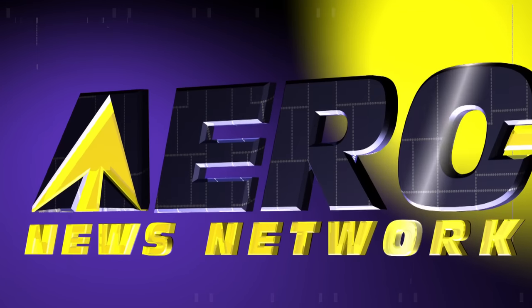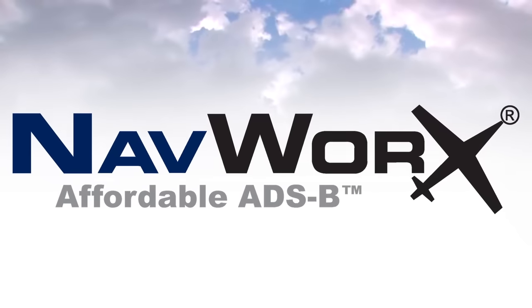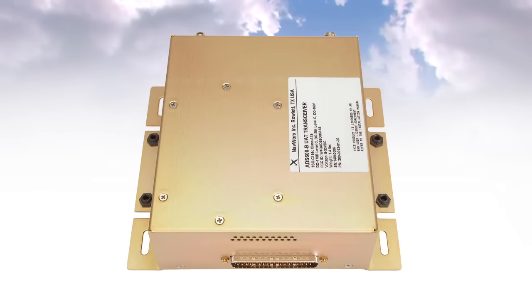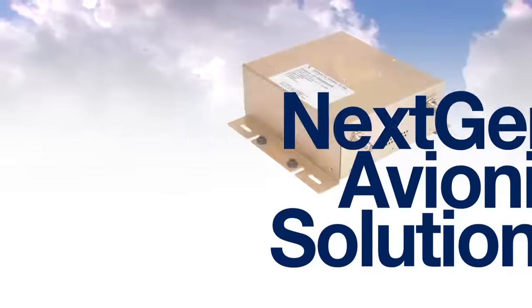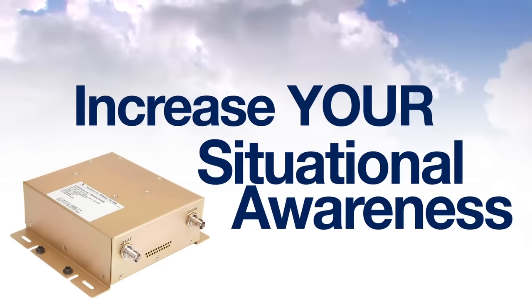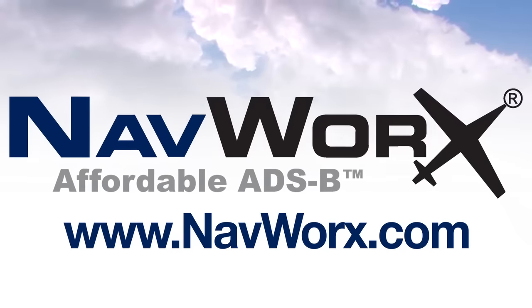Arrow TV is brought to you by NavWorks. NavWorks makes ADS-B affordable. Certified or experimental, NavWorks gives you high-quality next-gen avionic solutions that dramatically increase your situational awareness. Check us out now on the web at www.navworks.com.